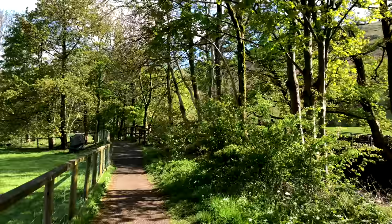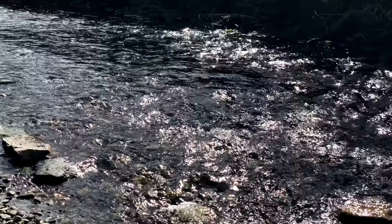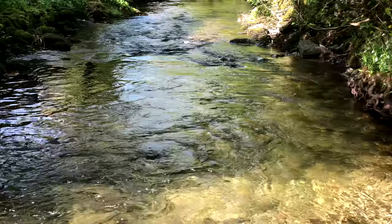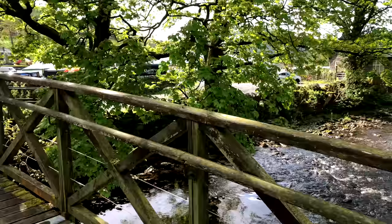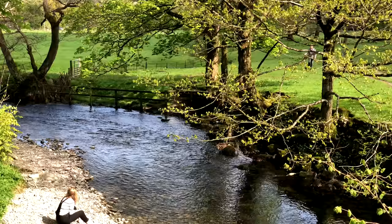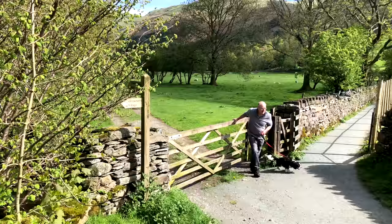Wordsworth also wrote a guidebook that invited people to come on hikes, so he bears some responsibility for the growing popularity of tourism in the Lake District. If you don't want to spend time in gift shops or a pub, there's a nice little stream walk right in the village, illustrating how easy it is to get close to nature here. All around Grasmere there are many hiking trails for serious outdoor exploration.